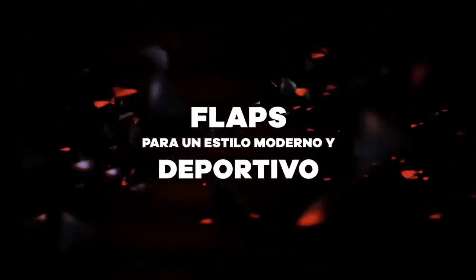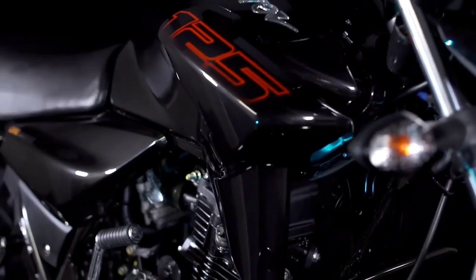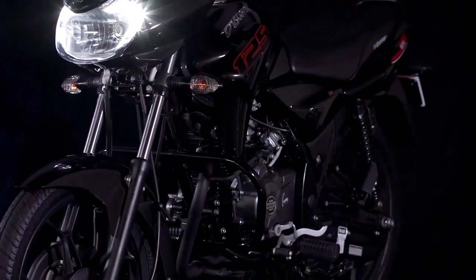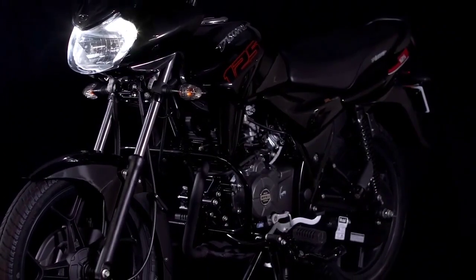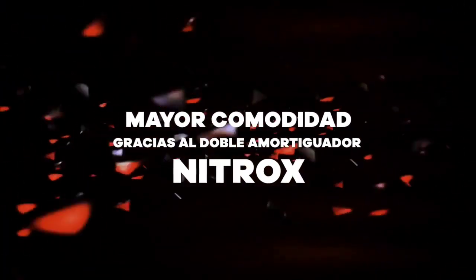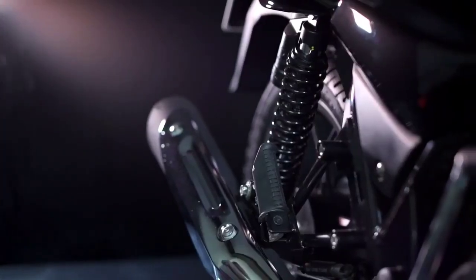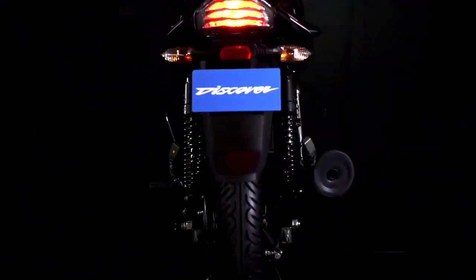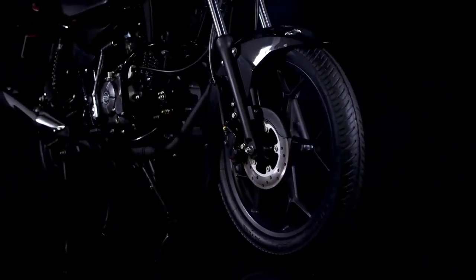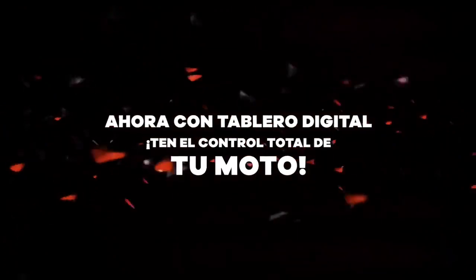If we talk about the engine, you will get a 124cc electronic carburetor, 4-stroke air-cooled DTSI BS6 compliant engine. The power produced is 12 BHP and the torque produced is 11 NM. You will get the electronic carburetor — fuel injection is not available in India in the 125cc segment.